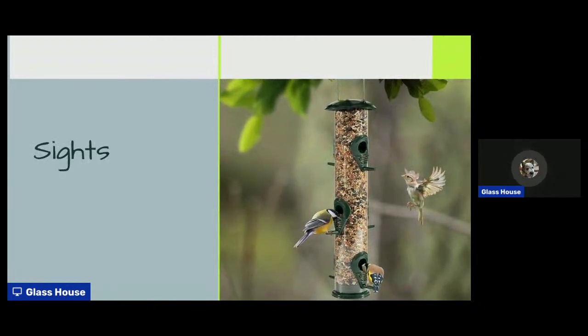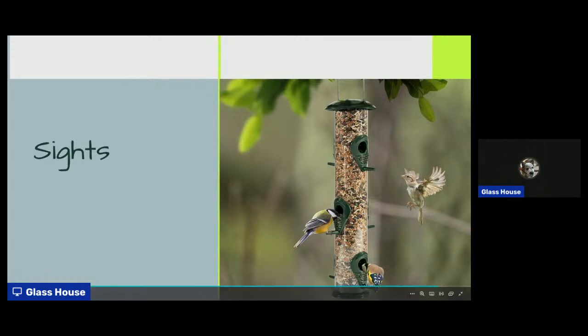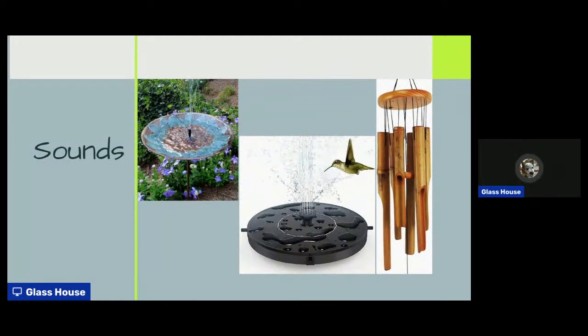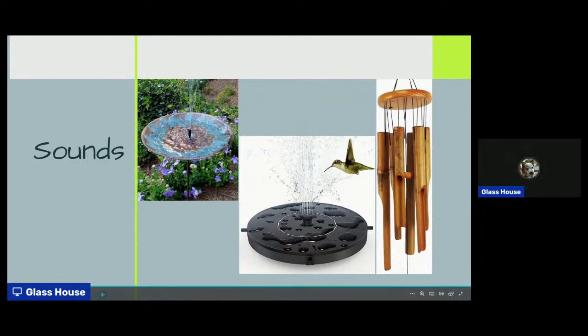Something you can add to your dog's sights is a bird feeder — though if your dog is the type to bark at birds a lot, don't put that in your yard because it's not very nice to the birds. We're back to sounds — wind chimes and a solar-powered water feature to give a little extra sound stimulus to your dog. You could even make a shorter water bowl out of a fountain for some fresh water to drink.